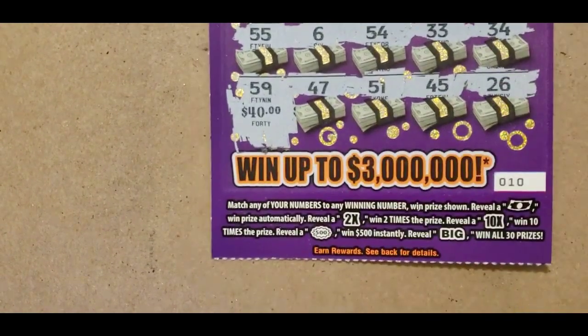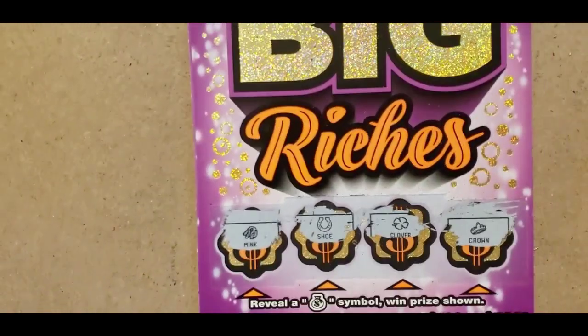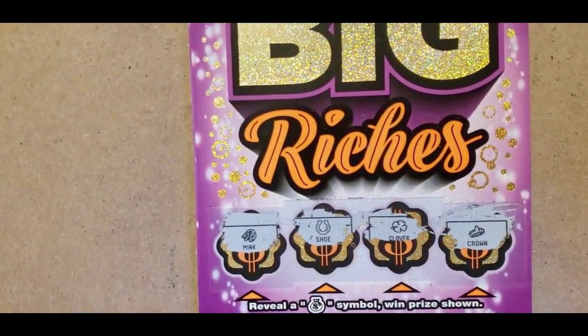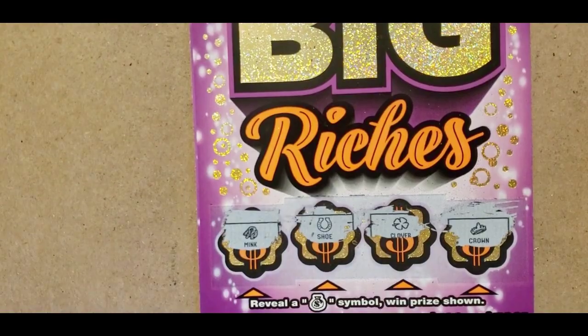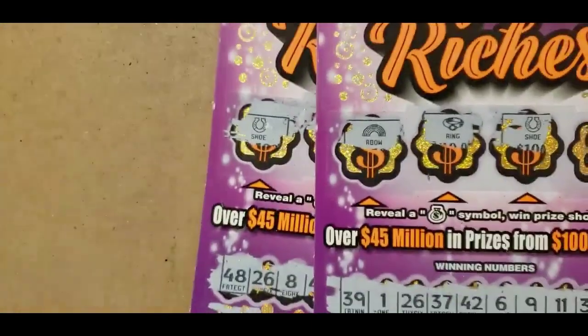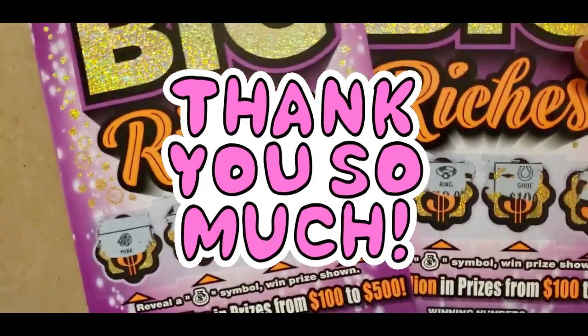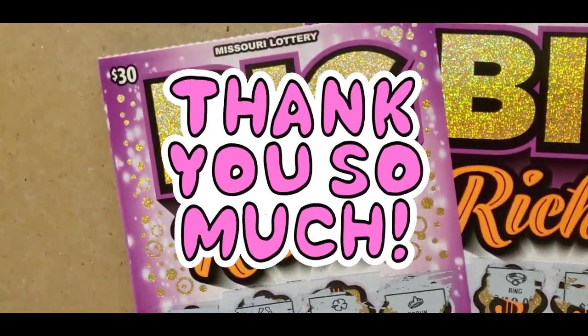That was on ticket 10. I already scratched ticket eight and nine and both of those were losers. So I did ticket 10, which was a $100 winner. Thank you for watching, y'all have a good day, bye!